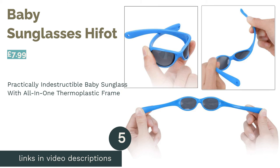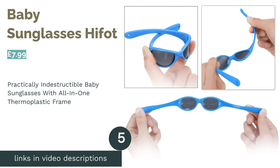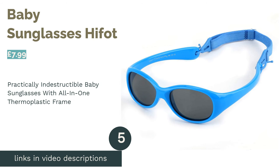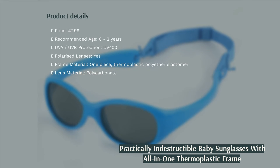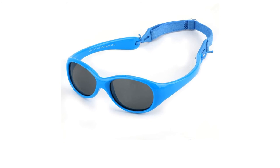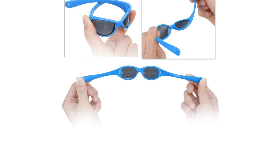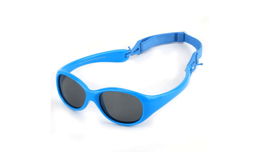The next product is Baby Sunglasses Hyfot. Hyfot have set out to impress by creating these market-leading sunnies. This is their infant offering, designed for babies as young as zero all the way up to two years. The all-in-one thermoplastic frame ensures there are no weak points to these sunglasses, as well as providing a very stretchy and formable frame.